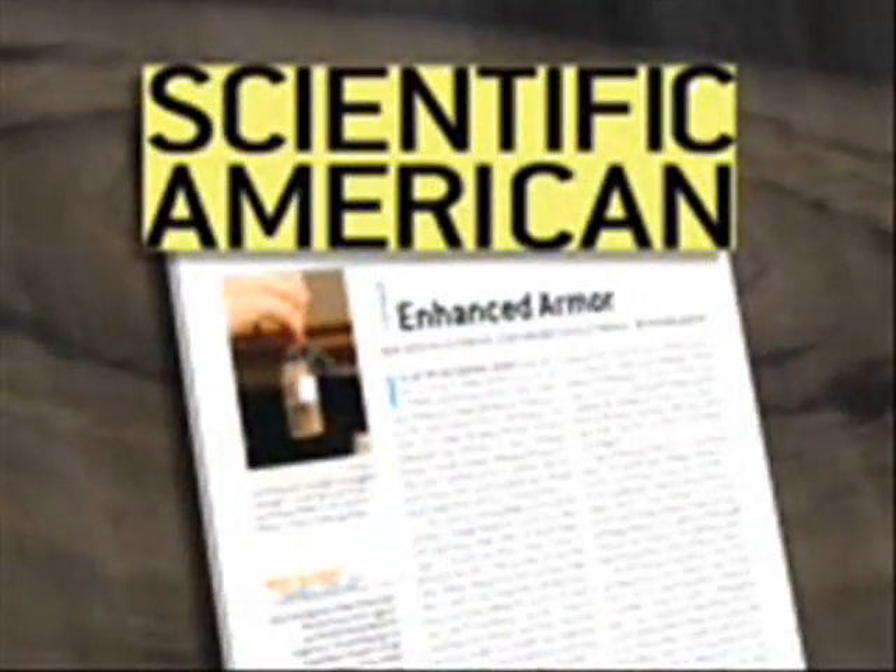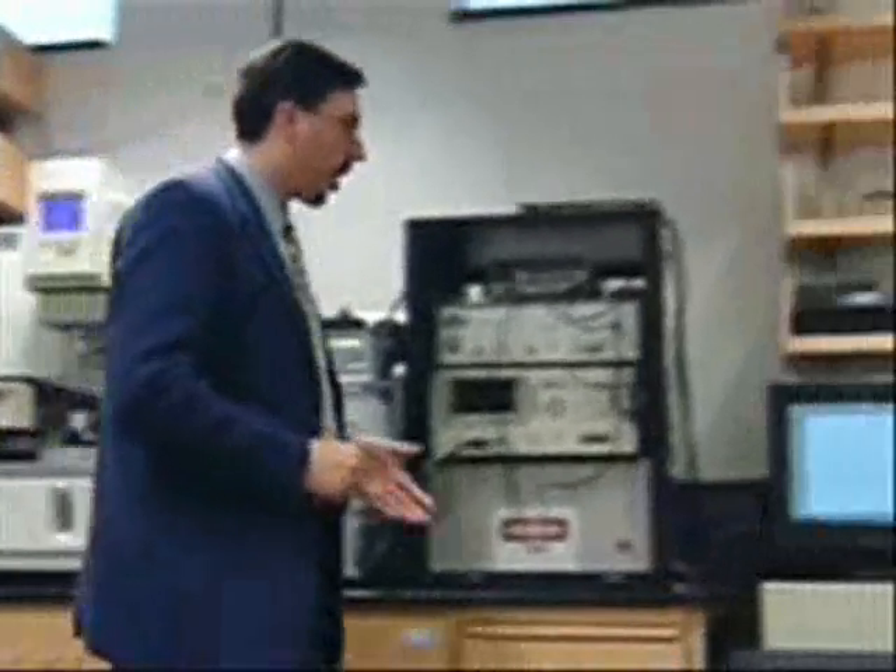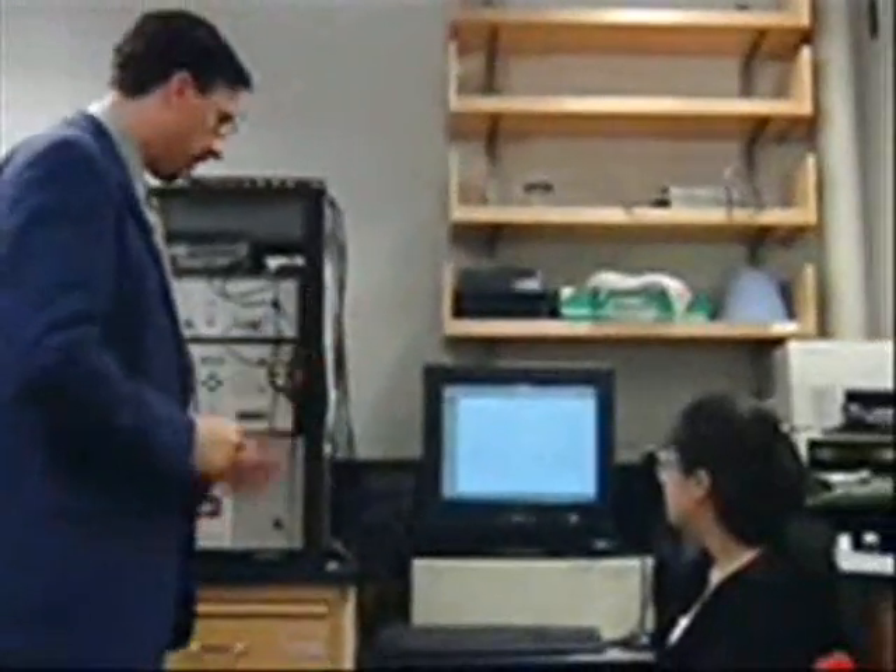I can't remember ever once leaving the base thinking I'm 100 percent safe. As reported in Scientific American magazine, University of Delaware chemical engineer Norman Wagner developed a way to make full body armor that's flexible and only slightly heavier than plain clothing.